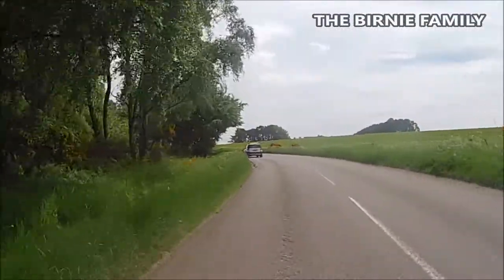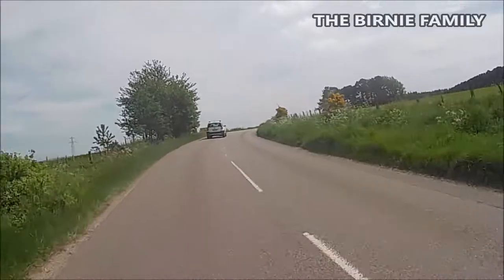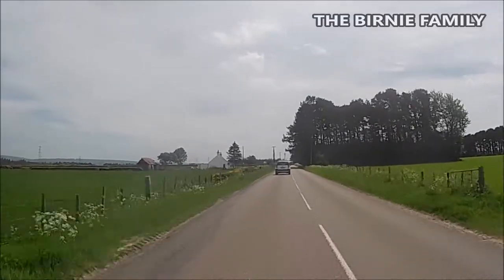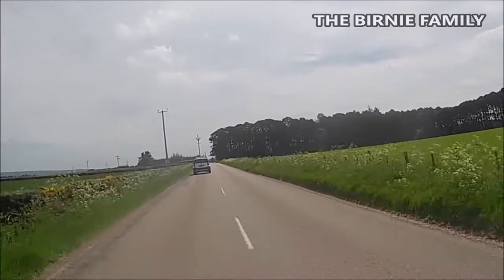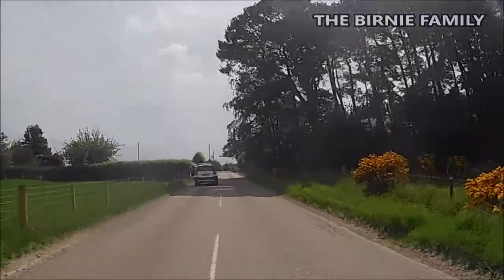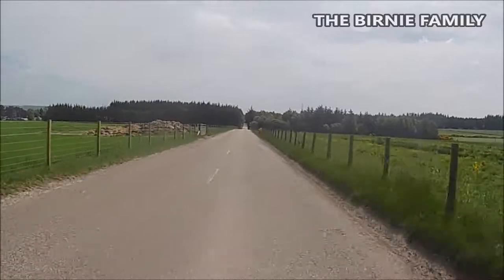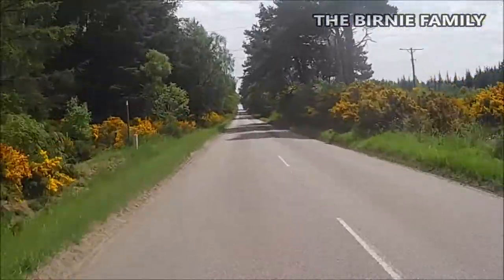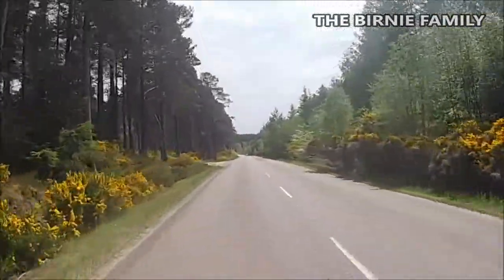We'll just get past this car when we get out of the corner. We've got an S-bend here, up and round. We're doing about 38 miles an hour and I don't want to blast past them guys. There's a bit of a blind summit here so I can't see what's coming just yet. Looks like we're probably going to see right here.